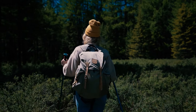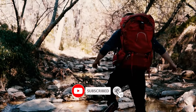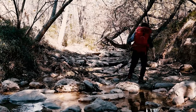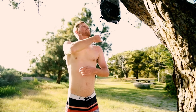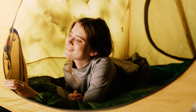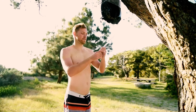Hey everyone, welcome back to our channel. If you're new here, remember to hit that subscribe button and ring the bell so you can experience every adventure. Today we're diving into one of the most essential items for any camping trip: portable camping showers.